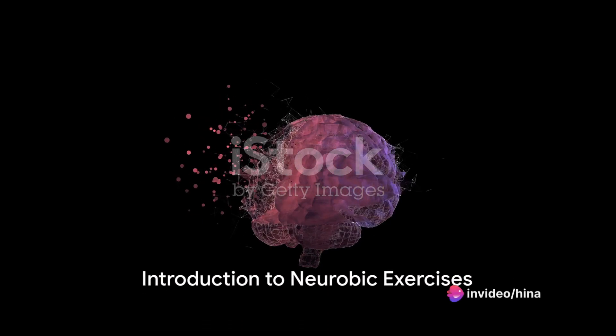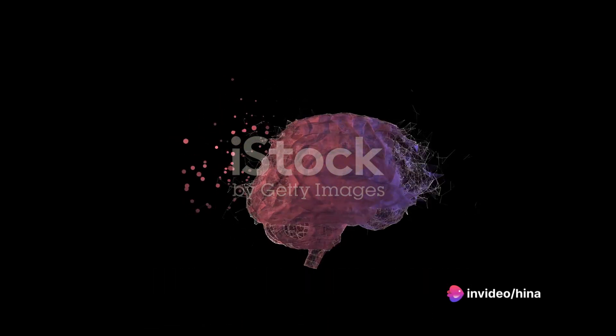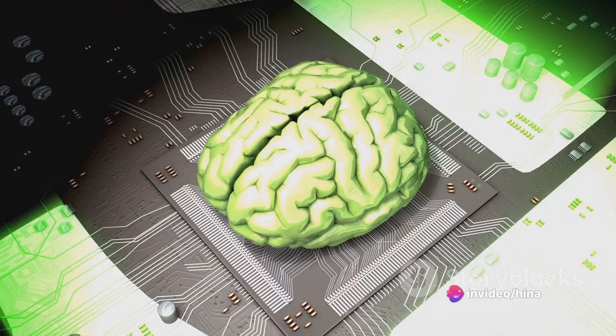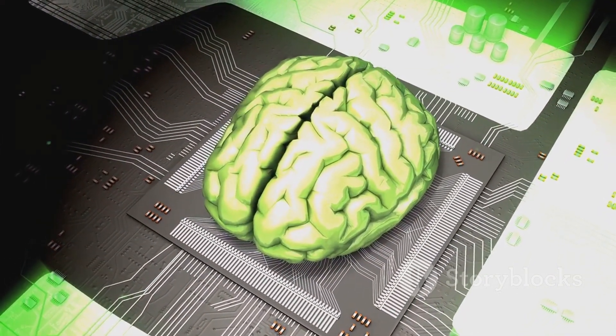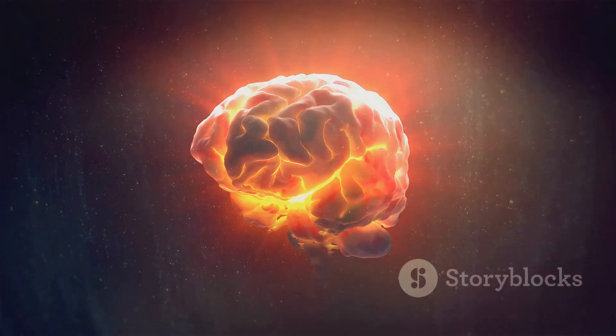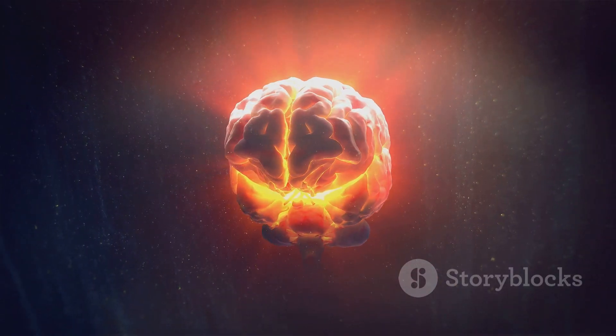Ever wonder why it seems harder to remember things in this fast-paced world? It's not just you. As life speeds up, our brains often struggle to keep up. But don't worry, there's a solution: neurobic exercises.